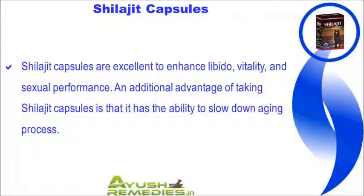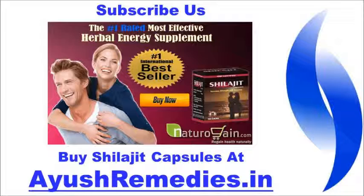An additional advantage of taking Shilajit capsules is the ability to slow down the aging process. You can find more details about Shilajit capsules at aoshrimadis.in. If you liked this video, please subscribe to our YouTube channel to get updates on other useful health video tutorials.